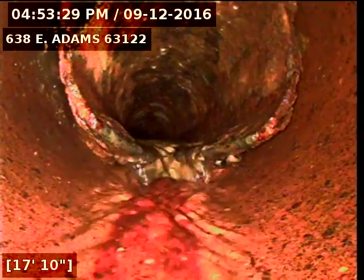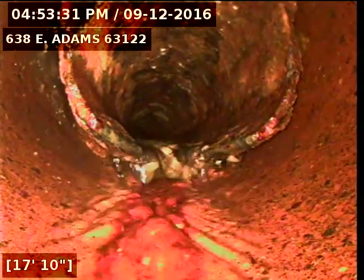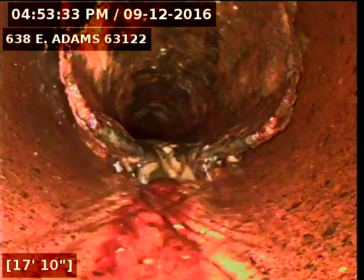Today's date is September 12, 2016. I'm at 638 East Adams, televising a sanitary sewer line from the 6-inch clean-out in front of the house.